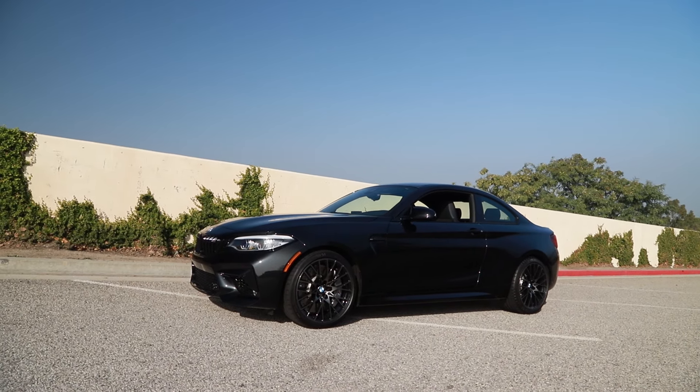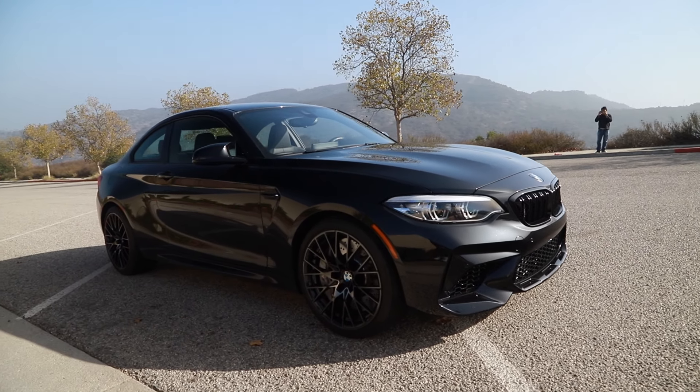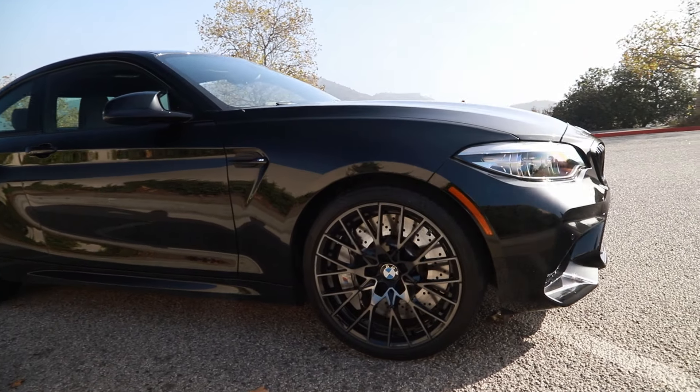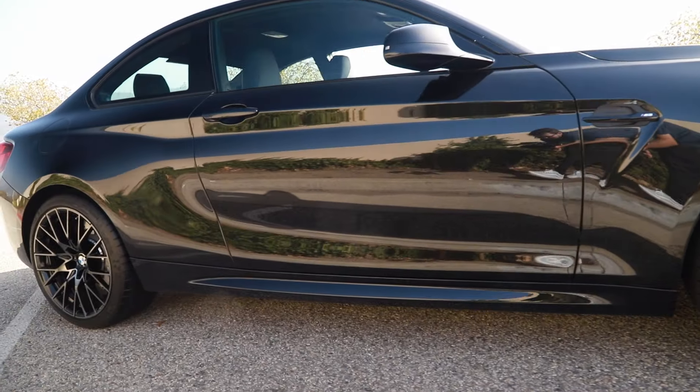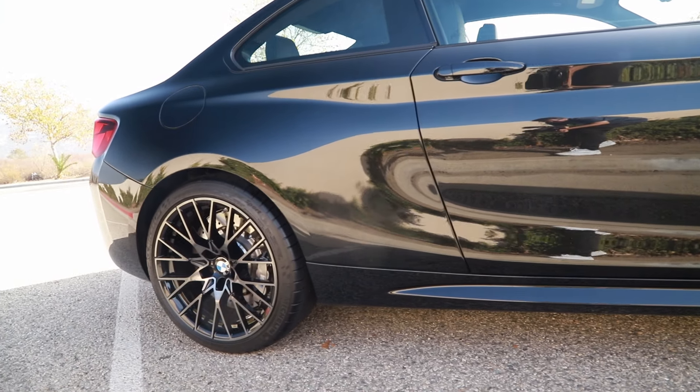Hey guys, Tiger here with Garage Dream Auctions. We have another new BMW — that's two in one day. We got the M5 CS and now we have a 2021 BMW M2 Competition finished in black sapphire.